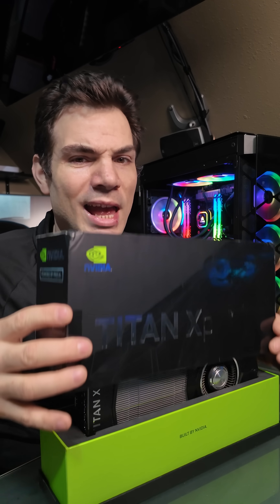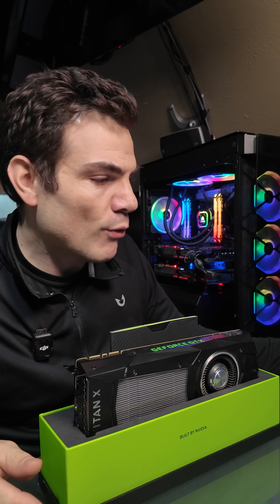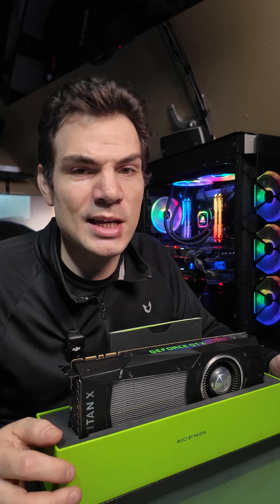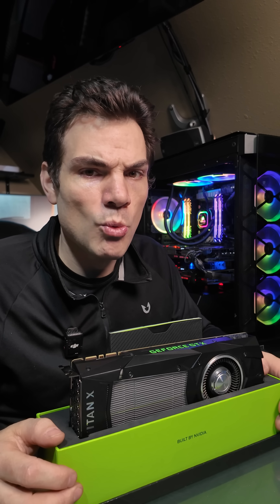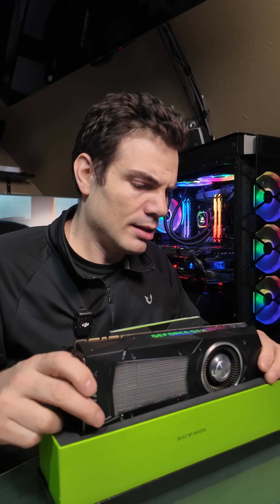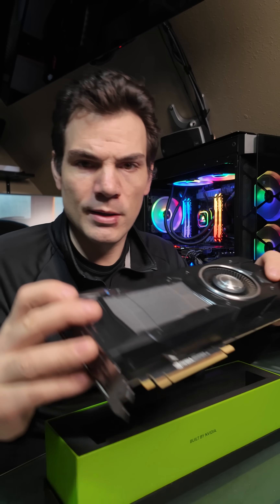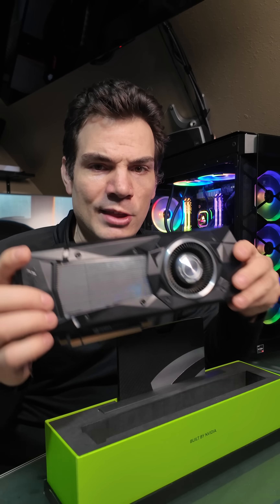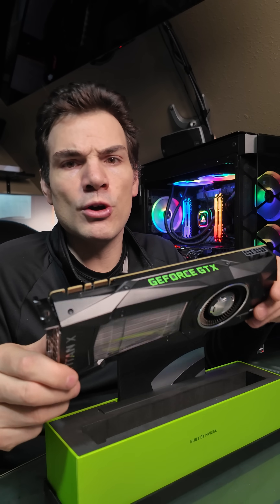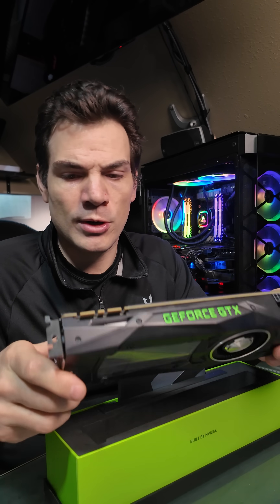Hi guys, Chris again, and this is an NVIDIA GeForce GTX Titan XP video card. This was a 2017 release GPU with 12GB of video RAM. They only offered two of these: this one and the Star Wars edition. These were not available through other manufacturers.